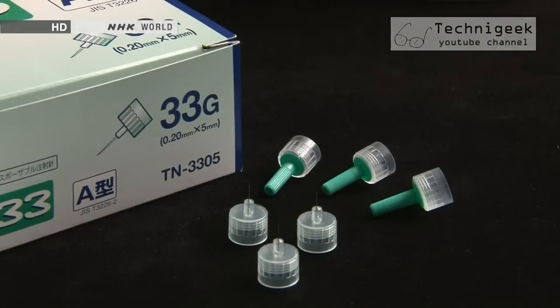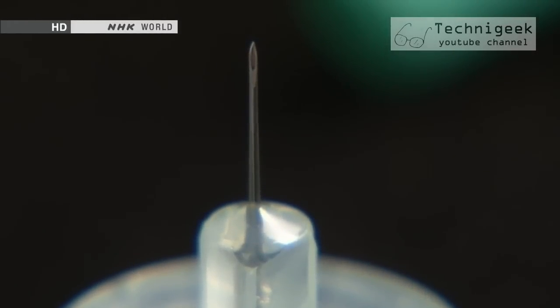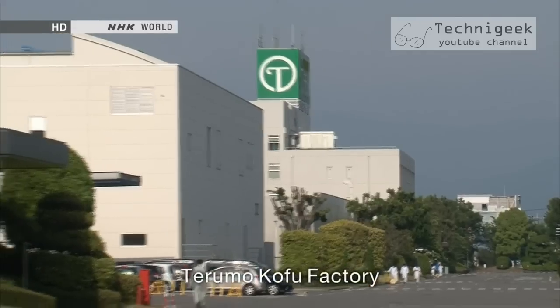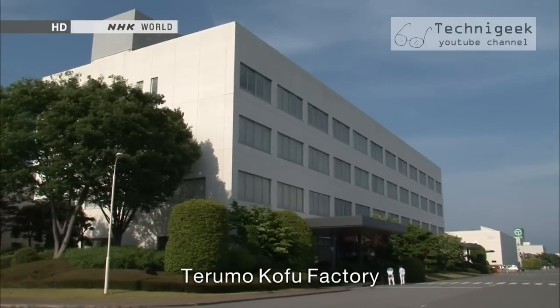In July 2005, Terumo unveiled a revolutionary hypodermic needle designed with diabetics in mind. It was 20% thinner than standard types, nicknamed the painless needle, and its development began in 2000.